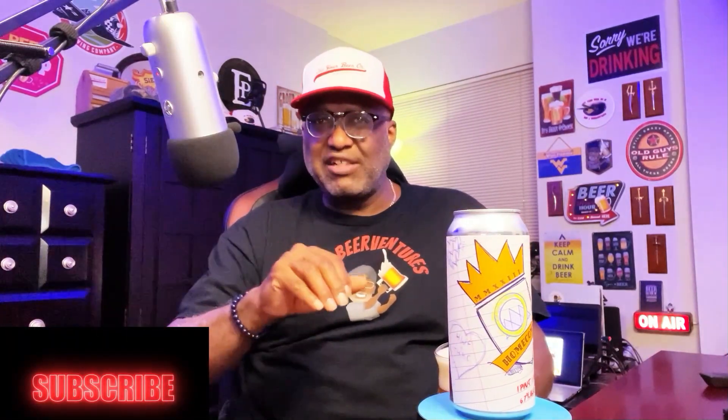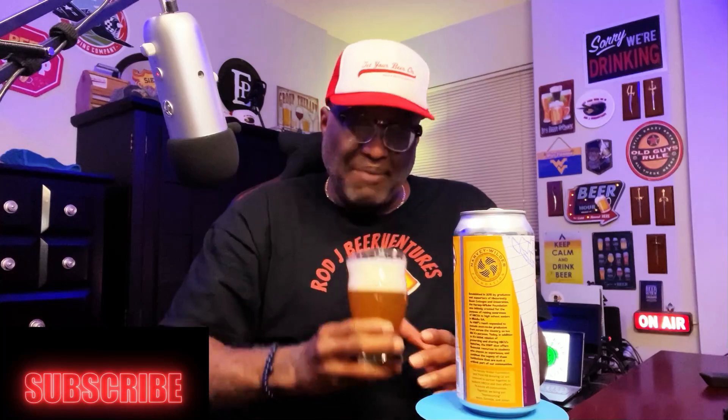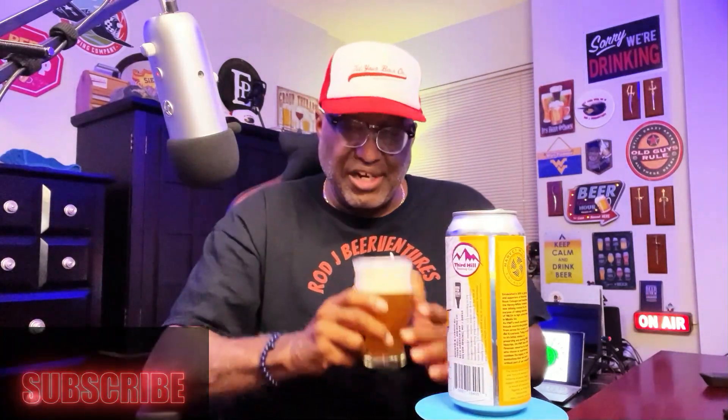A four-pack of this was $19.99 — a little bit more than what you'd usually pay on a beer like this, but that's because part of the proceeds goes to the foundation to help with scholarships, so I don't mind spending up to help out a good cause. Nose-wise, you get tropical citrus notes on the nose — a little bit of orange, tangerine, mango, pineapple — pretty pleasing as far as the aromatics that come out.